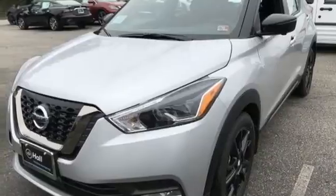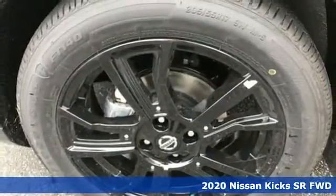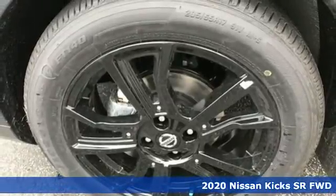It's a new 2020 Nissan Kicks. Nissan excites the senses. It comes with all the amenities you need.